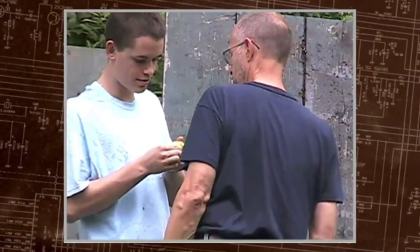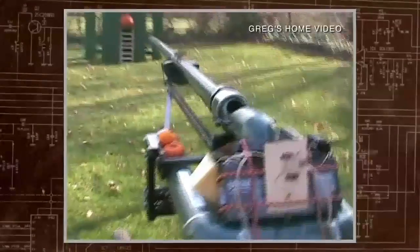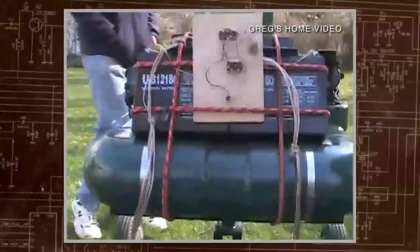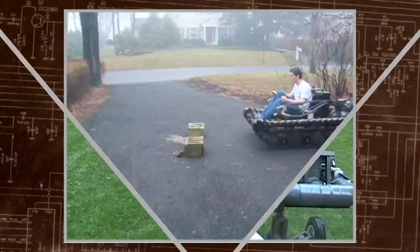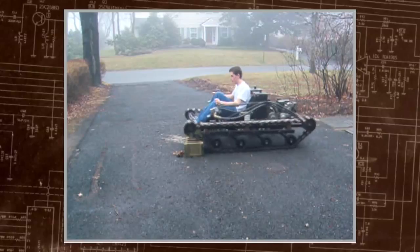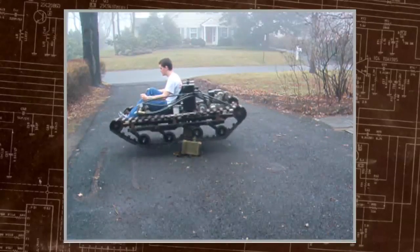My main inspiration for even pursuing mechanical engineering in the first place was my dad. He kind of drove me to pursue ideas on my own and try to experiment and tinker. By high school, Greg's talents began to take off. Building backyard cannons and an all-weather tank became fodder for developing a palette of advanced engineering skills.